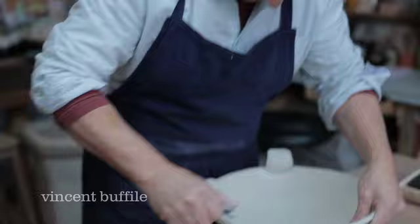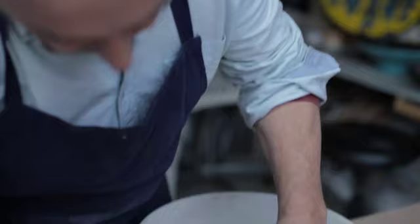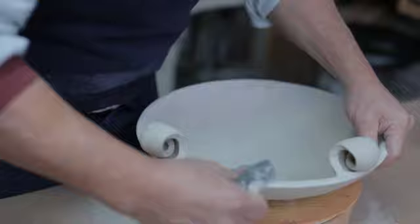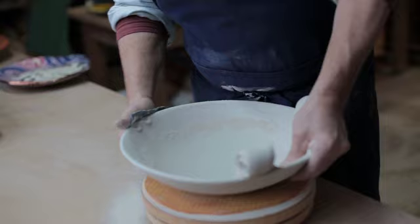Je travaille sur la terre blanche, curieusement — pleine terre de tradition provençale. Le plus couramment utilisé depuis longtemps dans la région, c'est la terre rouge. Quand mes parents sont arrivés pendant la guerre, ma mère a commencé à faire la céramique dans une petite tuilerie à côté, et c'est ce qui était utilisé par la fabrique.